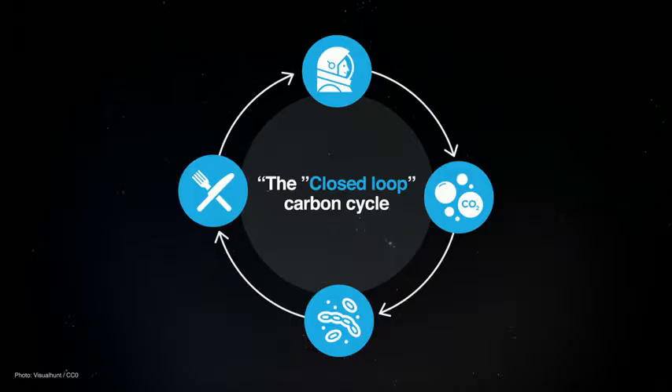Astronauts would breathe out carbon dioxide. That carbon dioxide would then be captured by the microbes and converted into a nutritious, carbon-rich crop. The astronauts would then eat that carbon-rich crop and exhale the carbon in the form of carbon dioxide, which would again be captured by the microbes. In this way, a closed-loop carbon cycle is created.